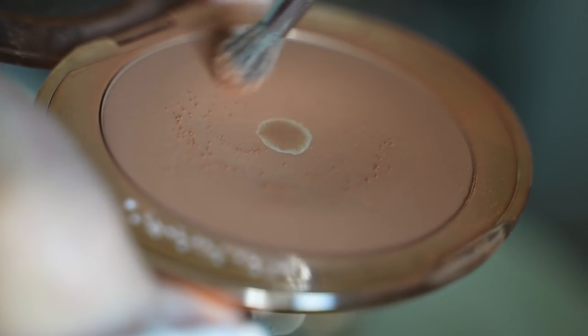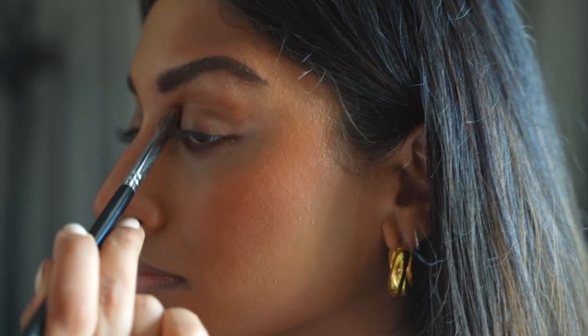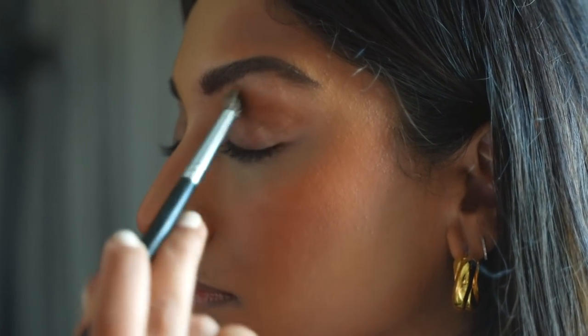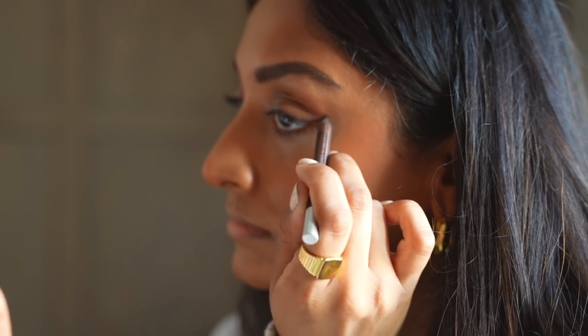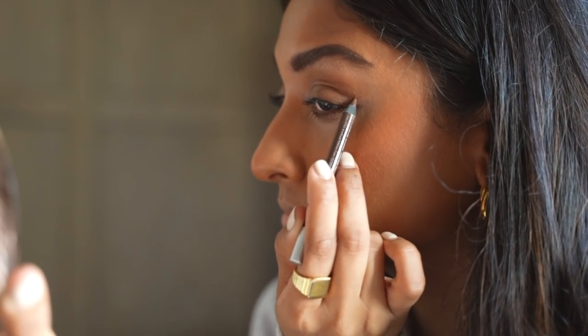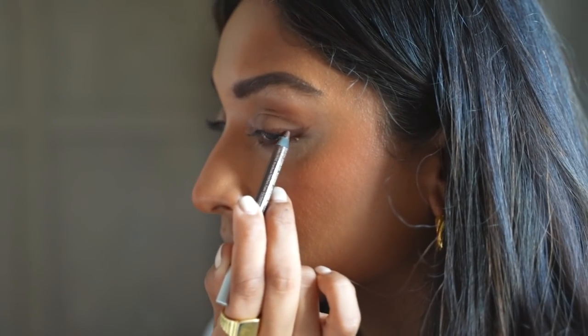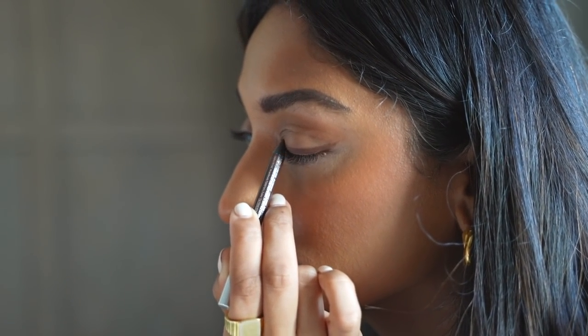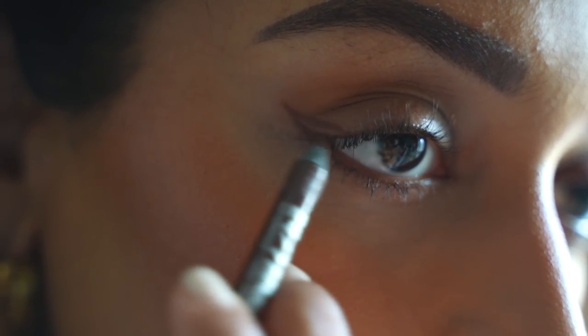For a little bit of definition on the eyes, I'm going back with the Charlotte Tilbury Bronzer and I'm just going to apply this onto my crease. This is really quick to do but it always makes me feel a little bit more put together. To line my eyes, I'm using the Urban Decay 24-7 Eye Pencil in Whiskey and I just create a winged liner. This is really soft and really subtle but I love that it gives my eye definition and it helps to elongate the shape of my eyes and make it look more feline.